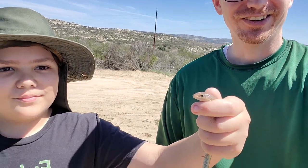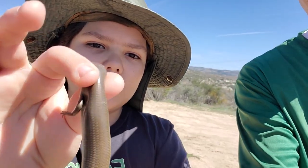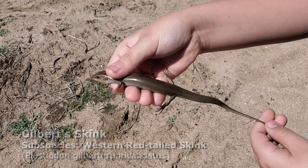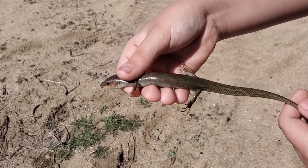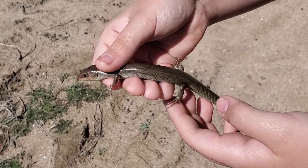Welcome guys! So we just came out to a spot where there's a bunch of boards and junk. We're not actually to this spot yet - we stopped so I could put in four-wheel. And Ian flipped some small boards and we already got this really cool Gilbert Skink. This is an adult female - you can tell by the olive color and the no stripes at all - that this is definitely a Gilbert's.